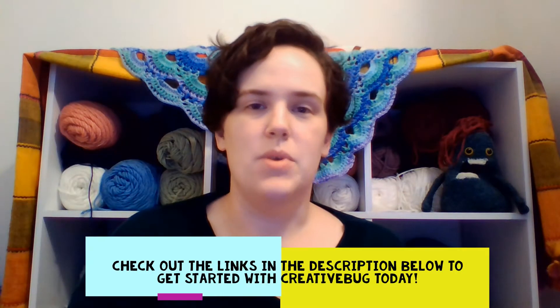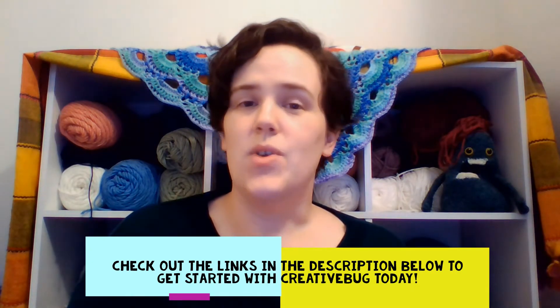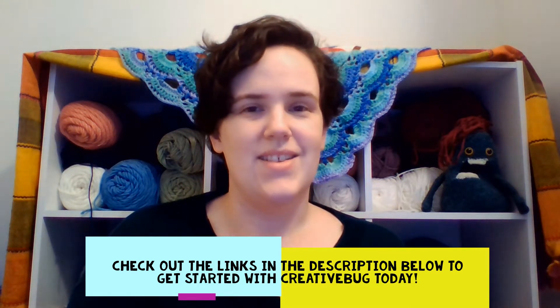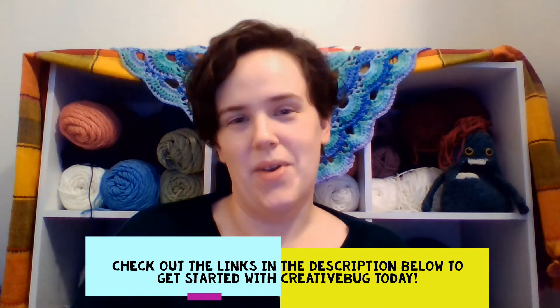It has hundreds of tutorials on various arts and crafts skills, so if you're looking to develop an existing skill or create a new one, please check out Creative Bug today. There are links down in the description below that tell you how to get to our online learning services. And if you don't have a library card with us right now, there are also links in the description that give you information on how to get a temporary e-card.